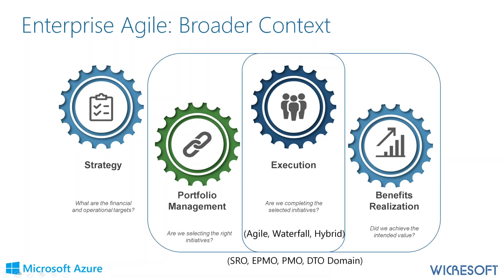If you sit within a PMO, strategic realization office, or digital transformation office, you have to address portfolio management capabilities, not just track work. The execution side has multiple ways of tracking through Agile or project management tools — that's the easier part. The harder part is figuring out how all of it comes together so you can tell your leadership team how you are realizing benefits.